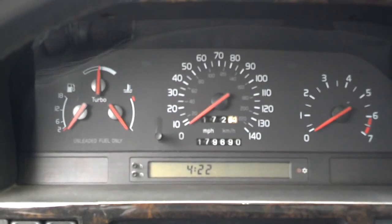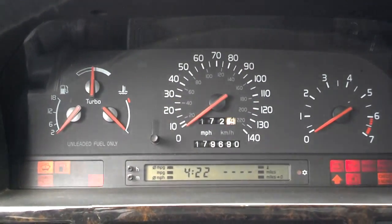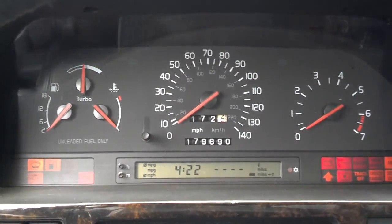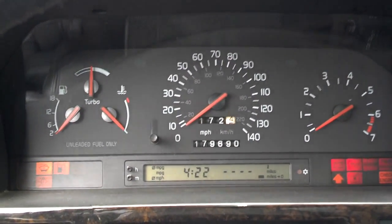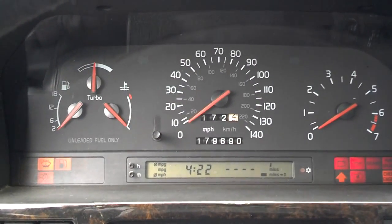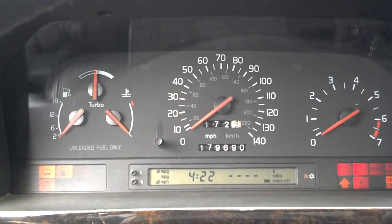If the battery is weak, what may happen is you turn the key, the lights may come on, and when you try to start it, it may not start. When I turn the key to run, you see all the lights. When I try to start it, the lights stay on or go weak. If I hear a click, that means the starter tries to engage. If I don't hear a click, the battery is probably so weak it didn't even try to engage the starter.